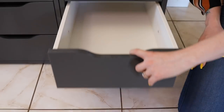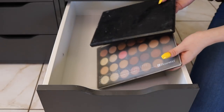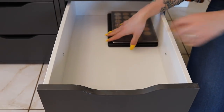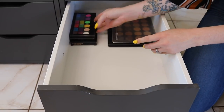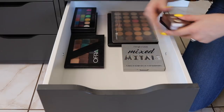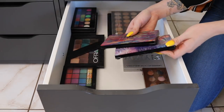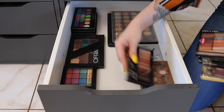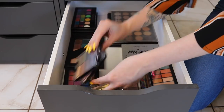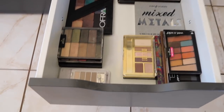Starting with the second drawer, which is going to be drugstore palettes. My BH, and a super affordable one that I got a million years ago that probably needs to go. Makeup Revolution, my depotted Makeup Revolution palette, Mixed Metals, NYX, Mornix, Wet n' Wild, Covergirl, Lonnie, and one Elf. Second drawer down — it looks so good in there, and I actually have so much room in both of these drawers.